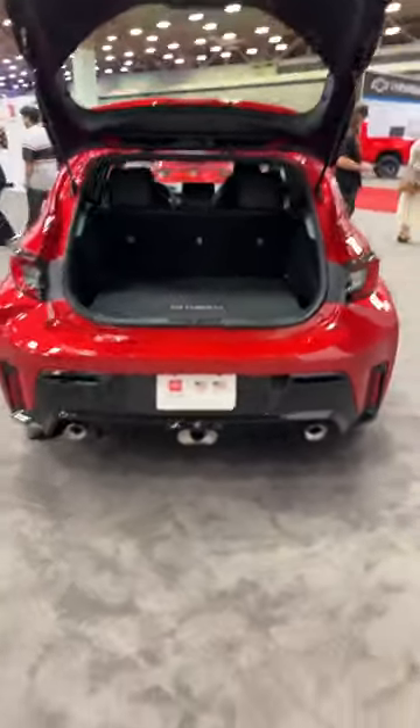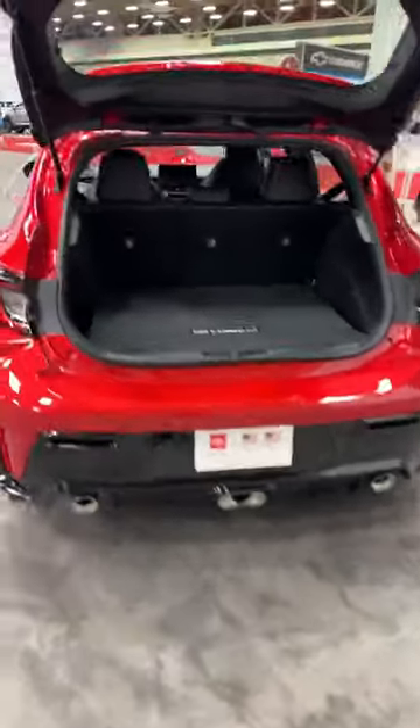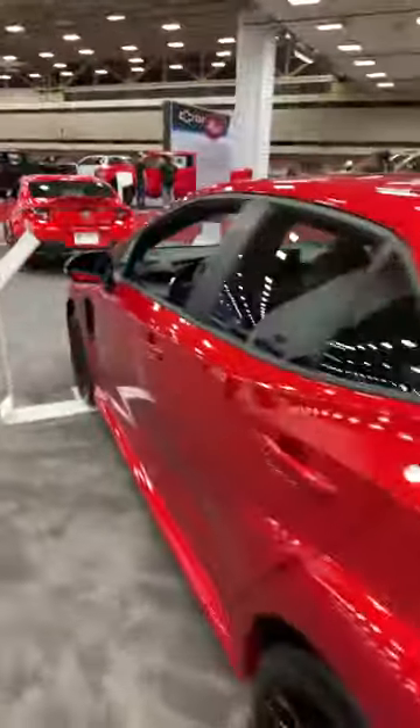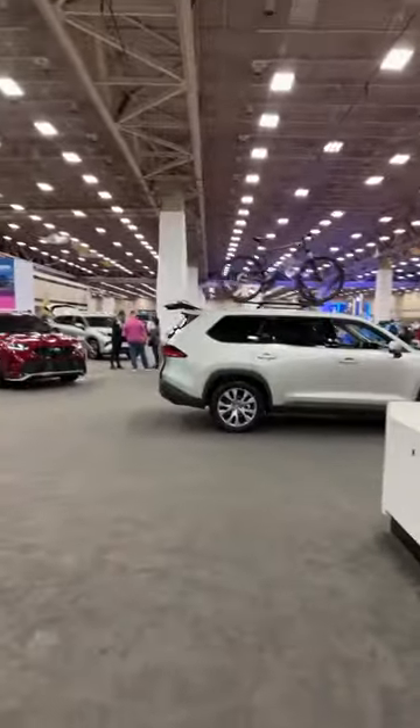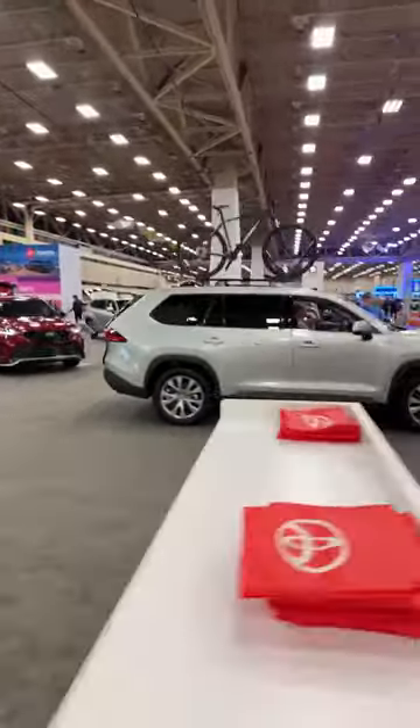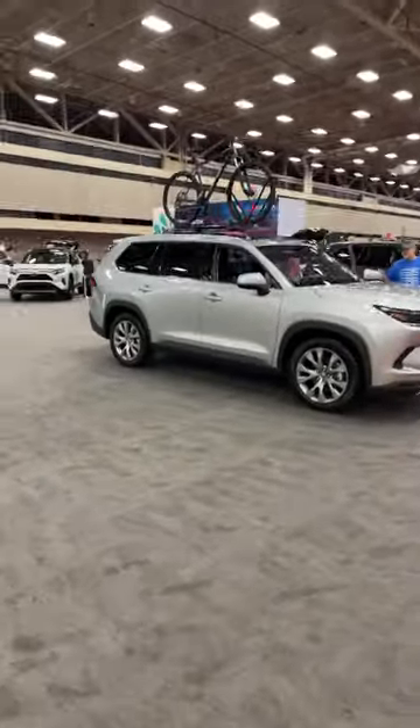Three exhaust ports for the three cylinders — yes, three cylinders. This is actually the only GR vehicle made by Toyota themselves, because the GR Supra is BMW and the GR86 is built with Subaru. Coming over here, we have the new big three-row crossover from Toyota — the Grand Highlander.